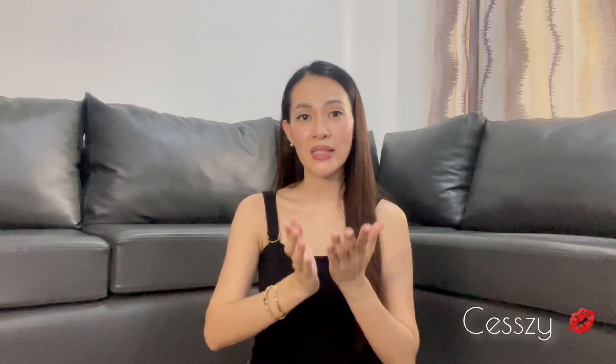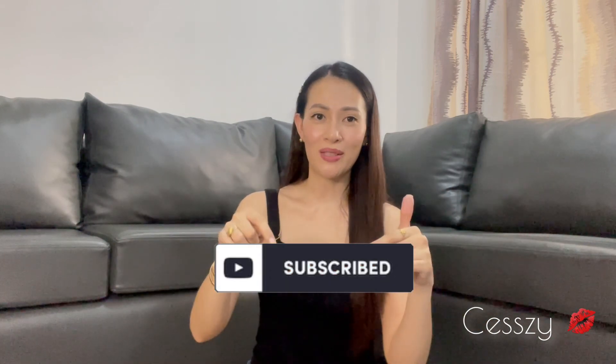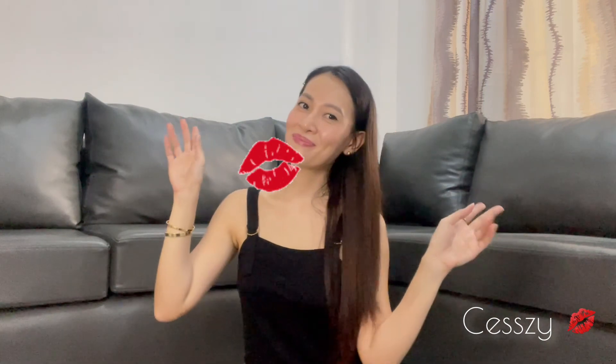Thank you so much guys for watching. I hope you enjoyed and liked the unboxing video. I really had fun and I love everything I purchased. I hope you guys have a good day. Please do subscribe and everything will be linked down below. Thank you, bye!